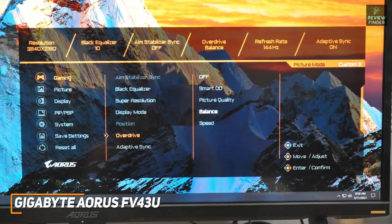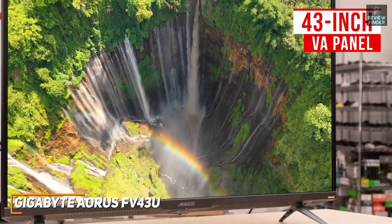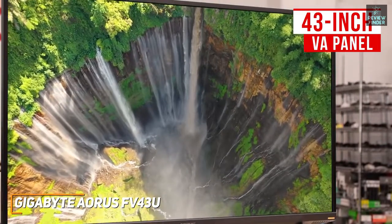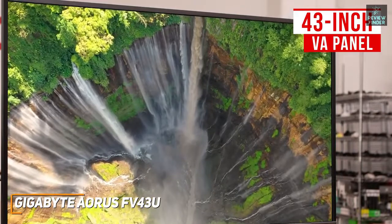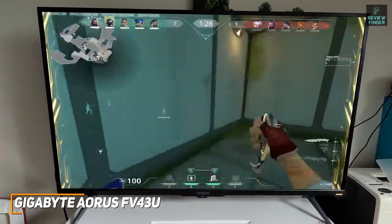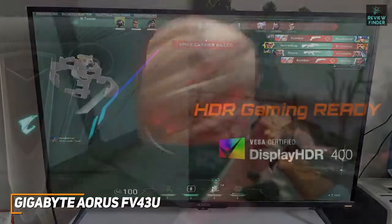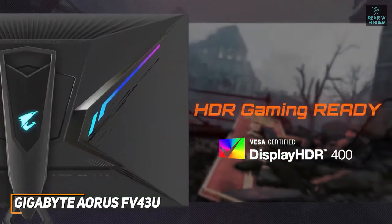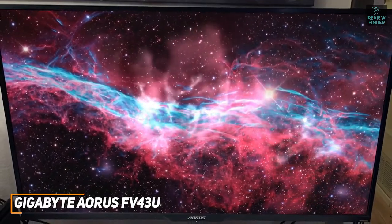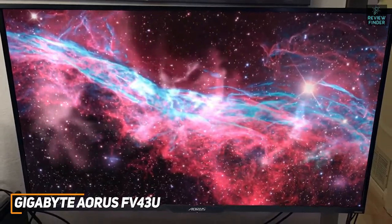For around $700 you get a massive TV-sized 43-inch VA panel with a native 3840x2160 resolution that consistently produces a clear detailed image, plus Mini LED and quantum dot technology to further improve color saturation and contrast. Gamer-friendly features include auto low latency mode, on-screen crosshairs for first-person shooter games, and variable refresh rate technology, though it's incompatible with FreeSync and G-Sync. It supports HDR10 and delivers top-tier HDR performance to boost picture quality.